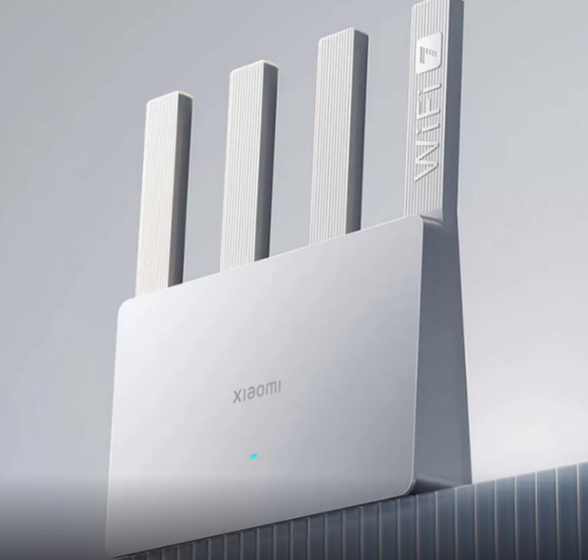At the heart of the router is a high-performance 6 nm dual wireless chip. This chip ensures fast and stable performance, supporting up to 128 devices online simultaneously.